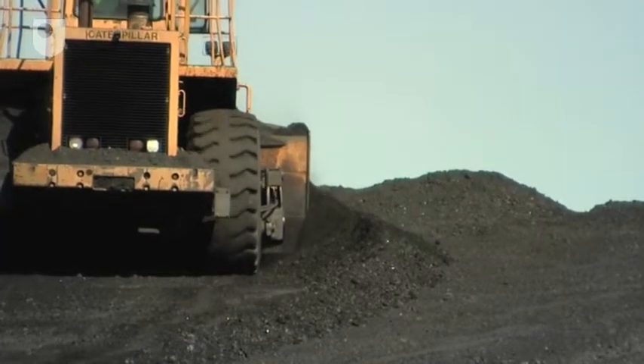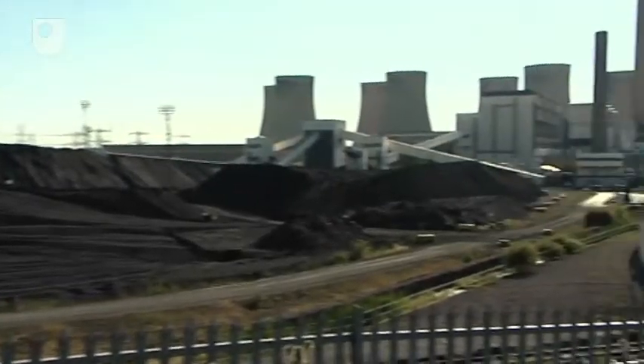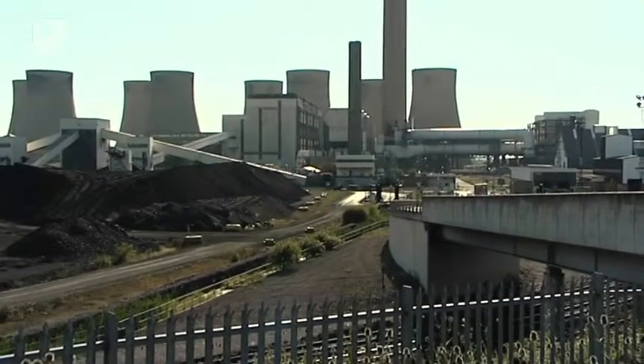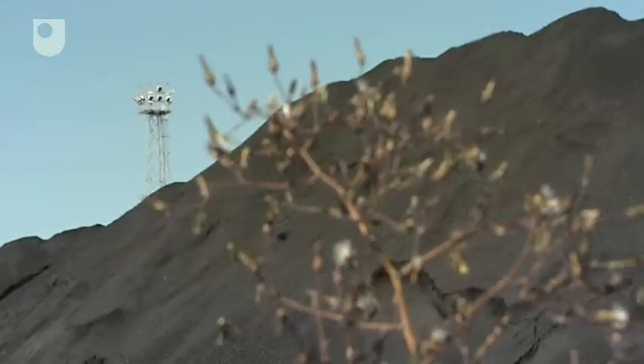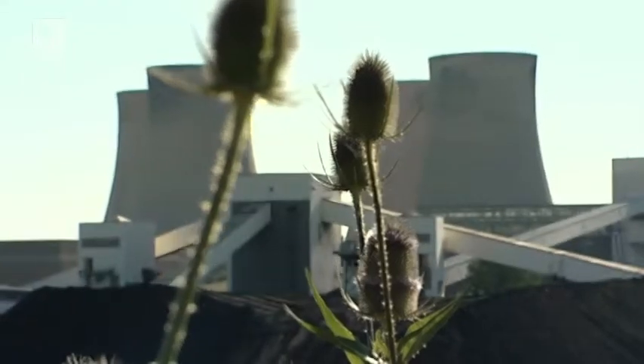A million tonnes of coal awaits the furnaces of EON's power station near Nottingham, which on full power eats 800 tonnes an hour. When burnt, it will emit two and a half million tonnes of CO2 into the atmosphere.